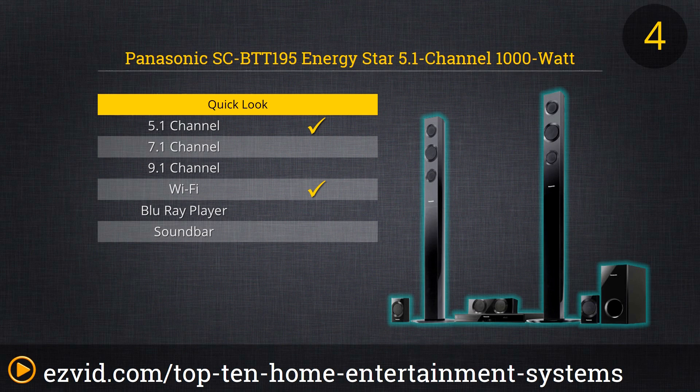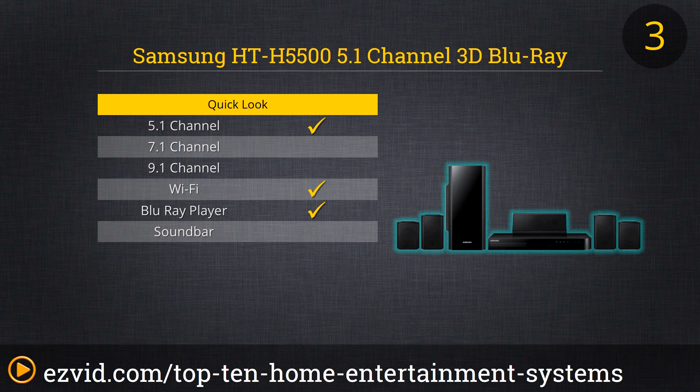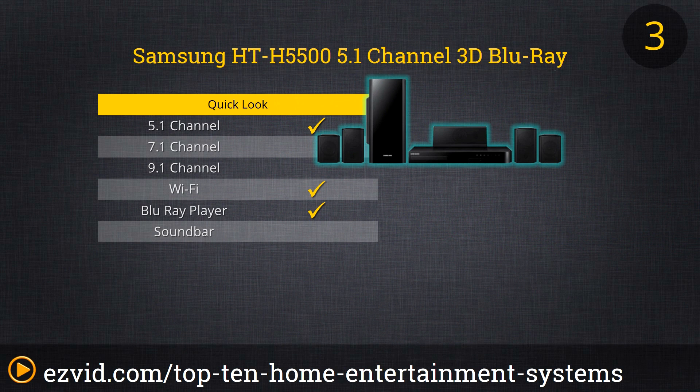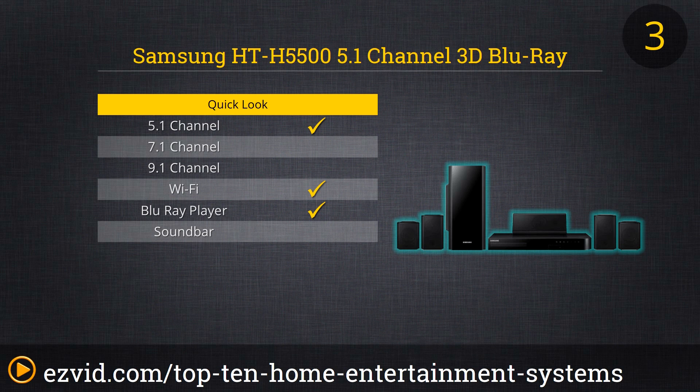The cool thing about the HT-H5500 from Samsung is that it's got a lot to offer, whether you're an audiophile or a movie buff. If you're really into clear audio, you're going to love the Crystal Plus software from Samsung — it filters sound twice, giving you a really crystal clear sound experience. On the flip side, there's also regular and 3D Blu-ray support and HD up-conversion, meaning you can watch a regular DVD in high definition.